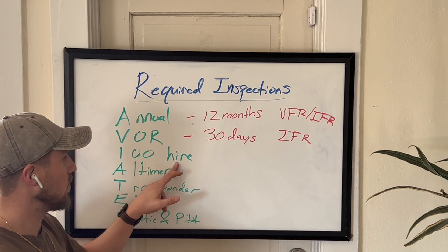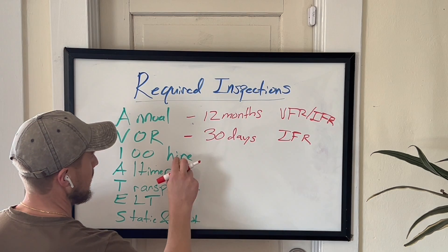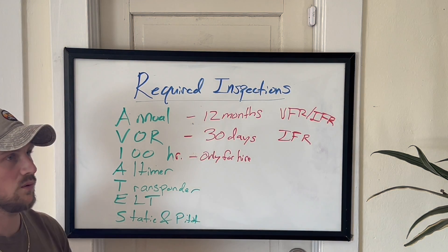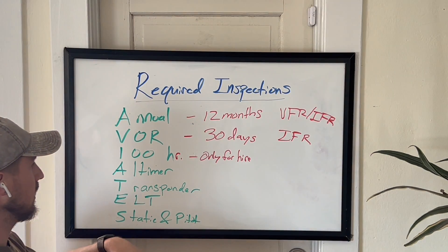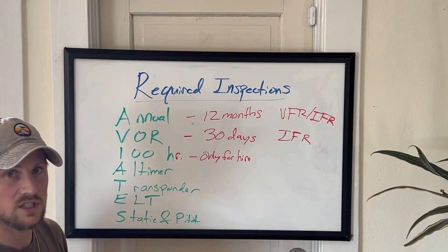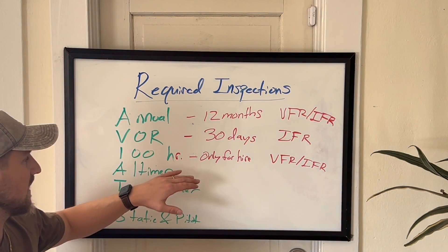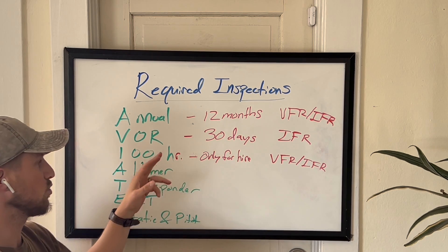Next up is the 100-hour inspection, and this is only for hire. So the aircraft has to be used for hire. When you're a student pilot flying with an instructor, the owner of the aircraft is paying the instructor — that is for hire. But if you're a student pilot soloing, that's not for hire. Every 100 hours of hired flight, you have to get a 100-hour inspection, and this is for both VFR and IFR regardless of the type of flight.